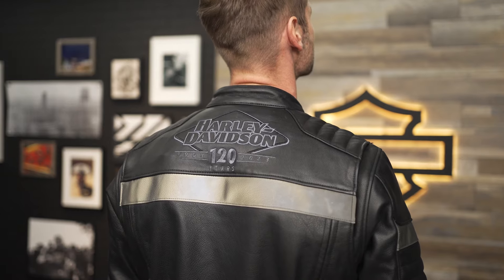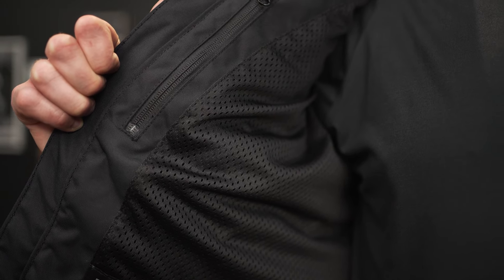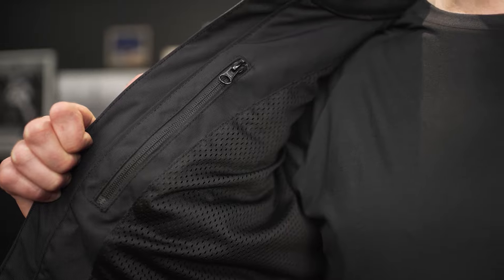With reflective pieces on the exterior to enhance visibility and pockets on the interior for your personal items, this design truly has everything you need in a riding jacket.